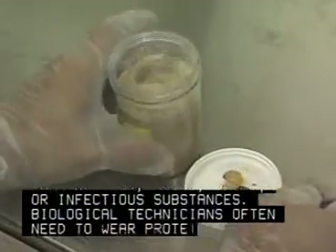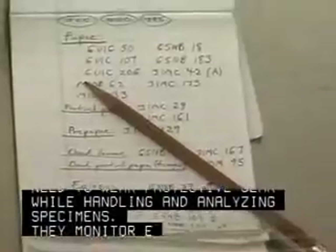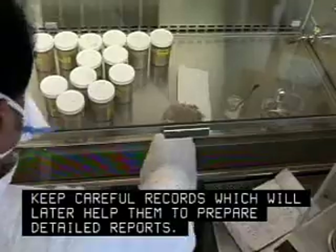Biological technicians often need to wear protective gear while handling and analyzing specimens. They monitor experiments and keep careful records, which will later help them to prepare detailed reports.